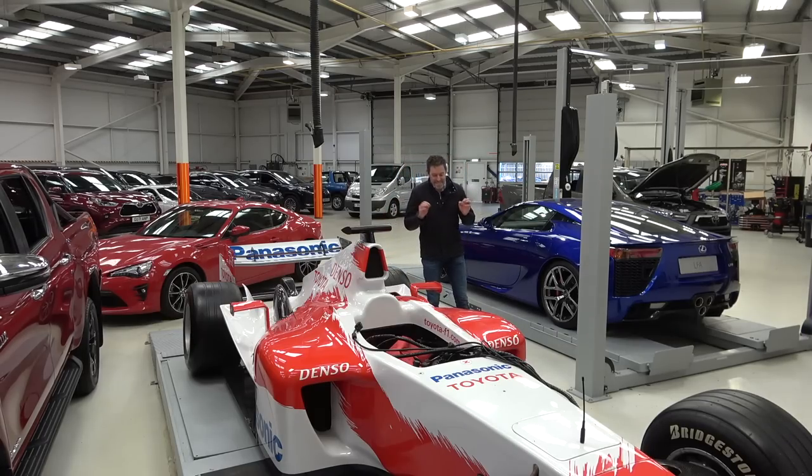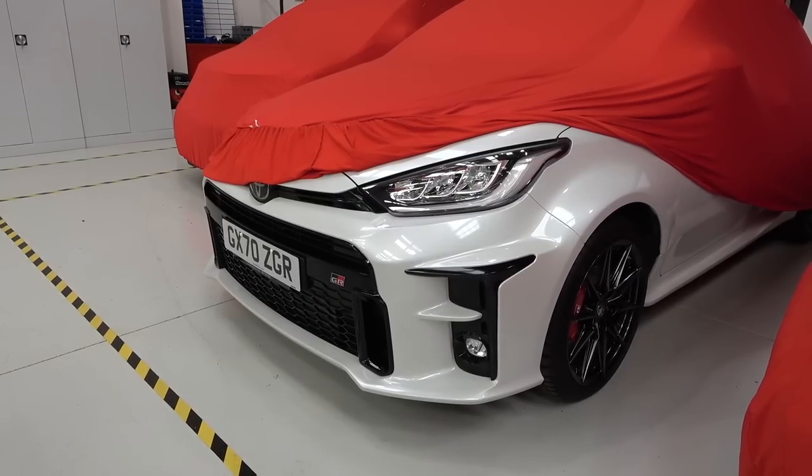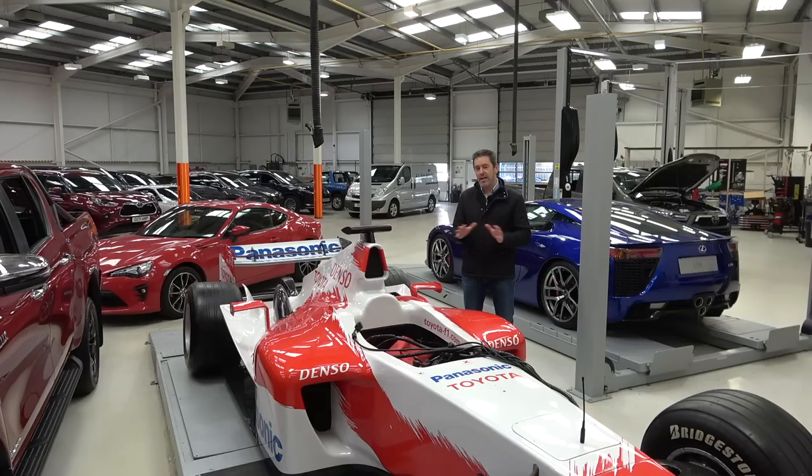Today I'm going to be driving a car that Toyota — one of the few manufacturers to have a commercially available vehicle — has built around hydrogen. Hydrogen fuel cells, to be specific. And the car I'm going to be driving is parked outside, so let's go and take a look.